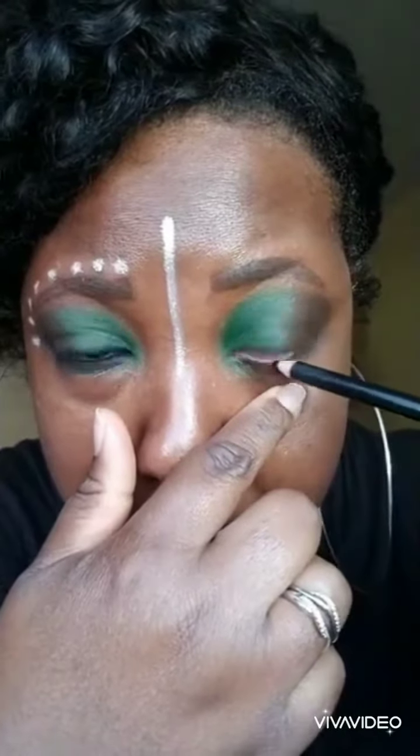Going to color my waterline with the Magic Eyeliner Pencil in black. Then I'm going to take that shade from The Chocolates by Juvia's and put it underneath my lower lash line, and also the shade Niger as well.